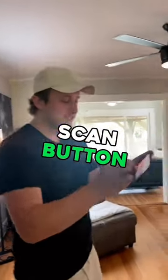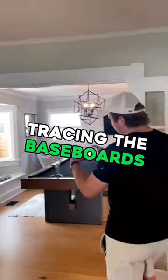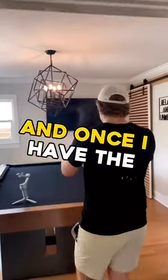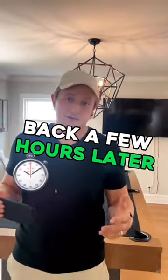Here's how easy they are to make: I literally just hit the scan button and start walking around with my phone in the qbcasa app, tracing the baseboards. Once I have the whole house done, I press the upload button and we get a floor plan back a few hours later.